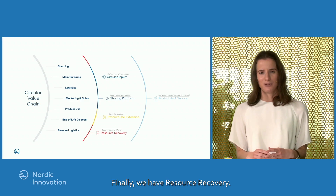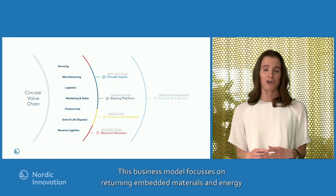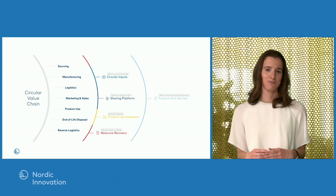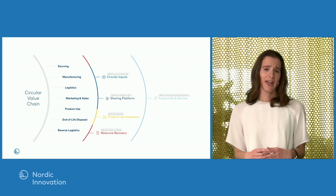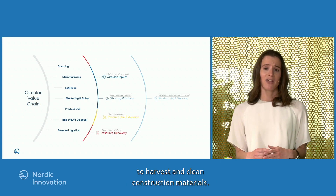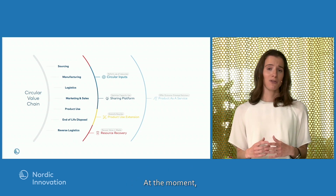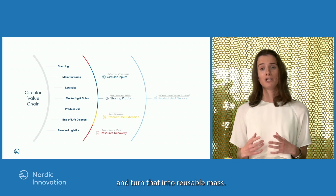And finally, we have resource recovery. This business model focuses on returning the embedded materials and energy back into the production cycle, closing the loop. One example is the Norwegian construction group AS Gruppen. They have developed a technology that harvests and cleans construction materials, and are currently able to extract 80% of the mass from construction waste into reusable mass.